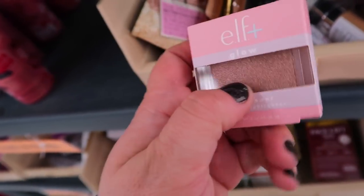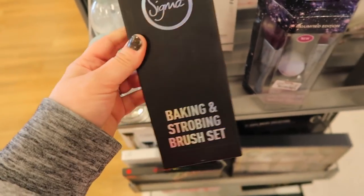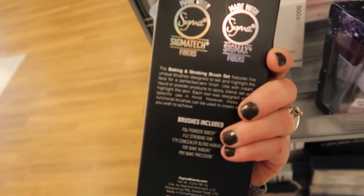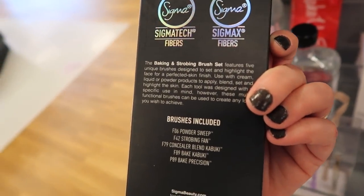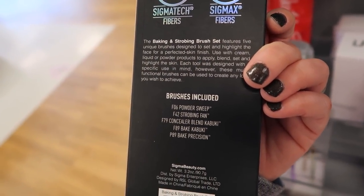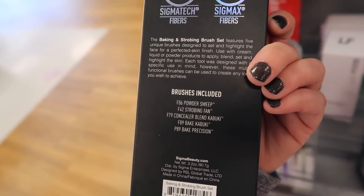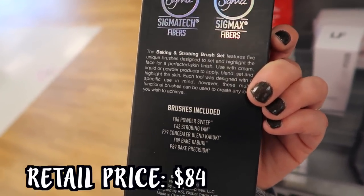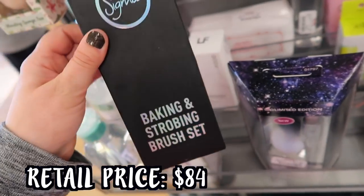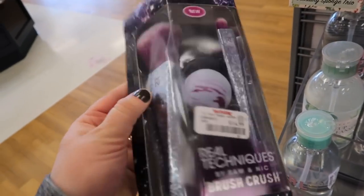They're also restocking on these Sigma brushes. I just see this one so far - it's a baking and strobing brush set. In this one you get the F06 powder sweep, the F42 strobing fan brush, the F79 concealer kabuki, the F89 bake kabuki, and the F89 bake precision. So you get quite a few different brushes for $39.99. I love Sigma brushes, they are so good.